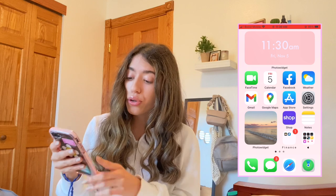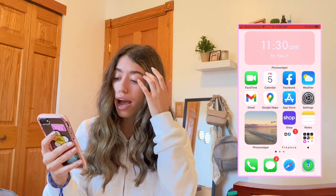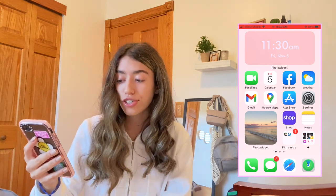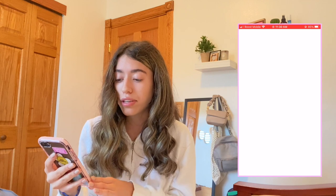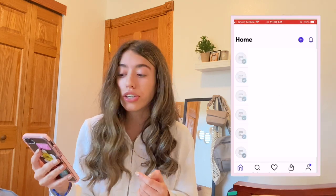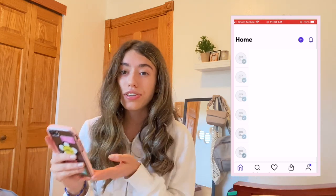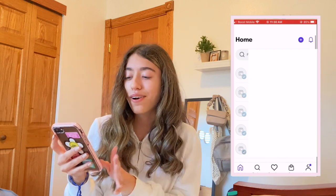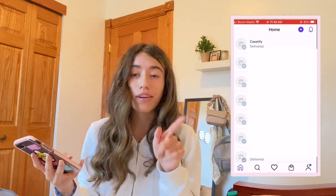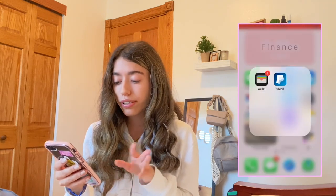I have all the apps I mostly use: FaceTime, Calendar, Facebook, Weather, Gmail, Google Maps, App Store, Settings, and the Shop app. The Shop app tracks all your packages and lets you know when they're arriving and where they're at. It's a really useful app — I definitely recommend downloading it.